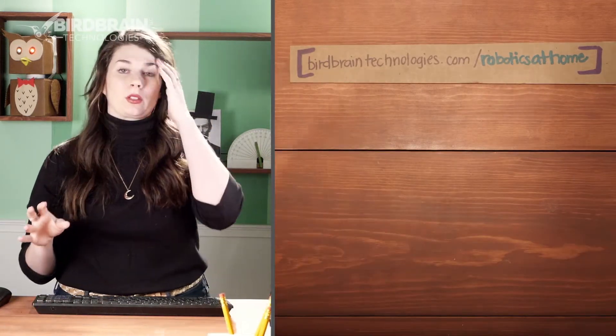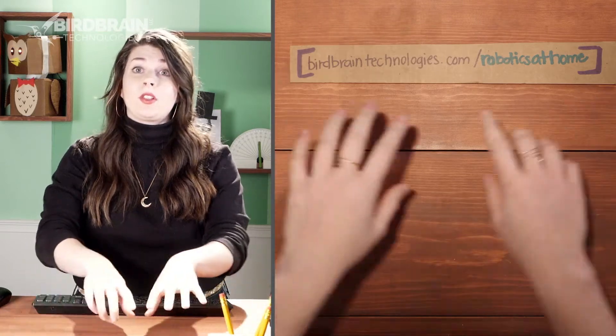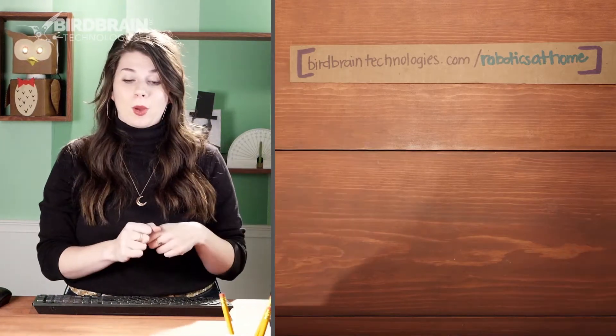You'll find lots of great resources there about the Hummingbird, about the Finch. The video courses that I mentioned for BirdBlocks and MakeCode are on there. There are different projects like the robot petting zoo project videos that you just finished watching, and those are there for other projects as well.